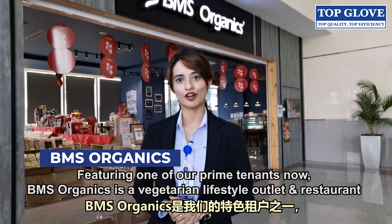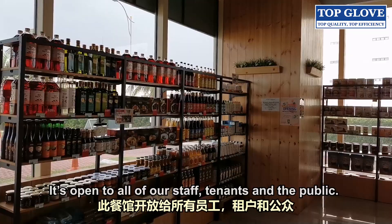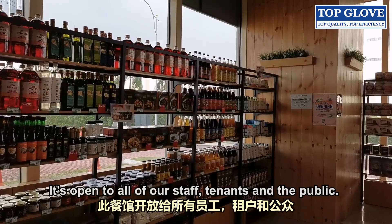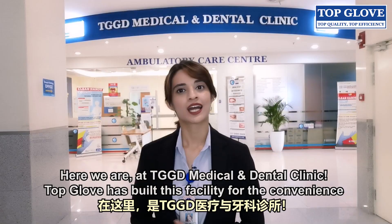Featuring one of our prime tenants, BMS Organics is a vegetarian lifestyle outlet and restaurant which opened in January 2021. It's open to all of our staff, tenants and the public. BMS has created a great ambience for everyone to have an enjoyable meal.